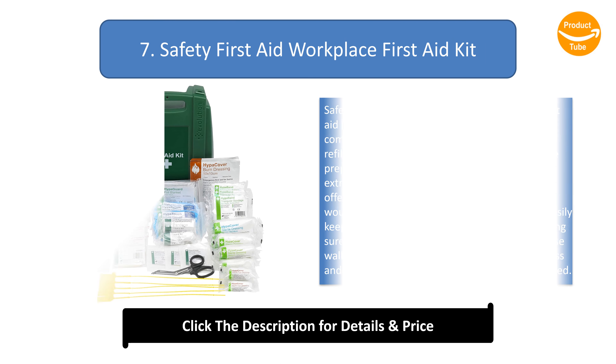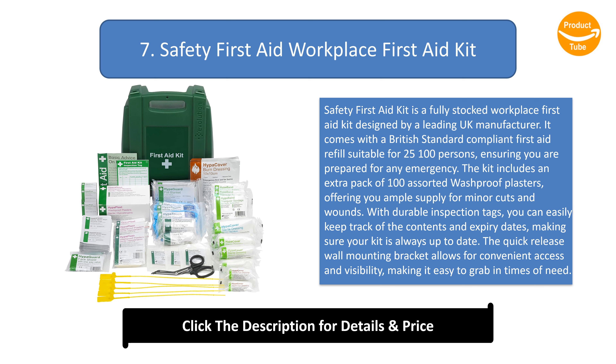Number 7: Safety First Aid Workplace First Aid Kit. Safety First Aid Kit is a fully stocked workplace first aid kit designed by a leading UK manufacturer. It comes with a British standard compliant first aid refill suitable for 25 to 100 persons, ensuring you are prepared for any emergency. The kit includes an extra pack of 100 assorted wash-proof plasters. With durable inspection tags, you can easily keep track of the contents and expiry dates, making sure your kit is always up to date. The quick release wall mounting bracket allows for convenient access and visibility.